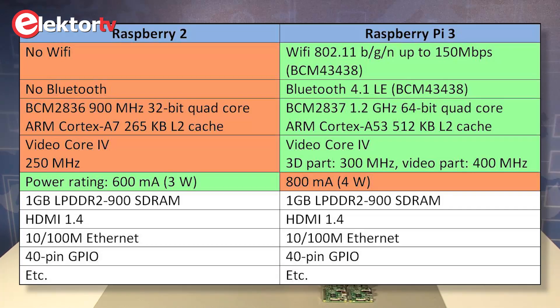Now let's first discuss some specs. The Raspberry Pi 2 doesn't have any Wi-Fi onboard, but the Raspberry Pi 3 has, capable of up to 150 megabit per second. The Raspberry Pi 2 doesn't have any Bluetooth onboard, while the Raspberry Pi 3 has Bluetooth 4.1 LE.